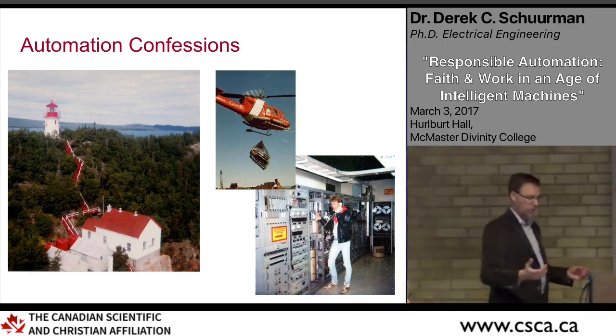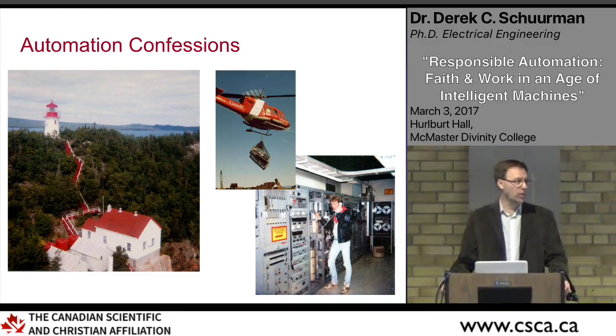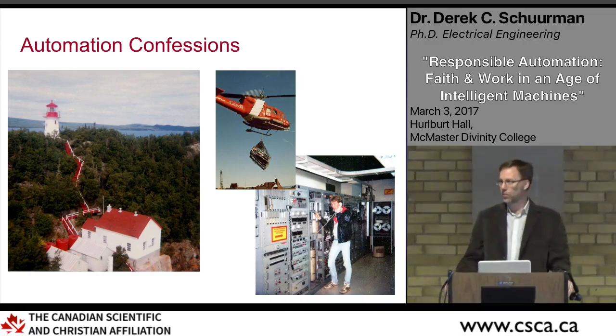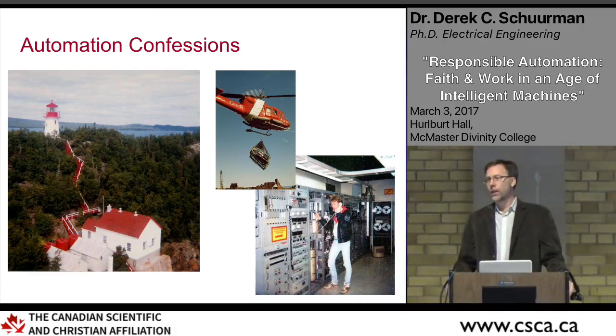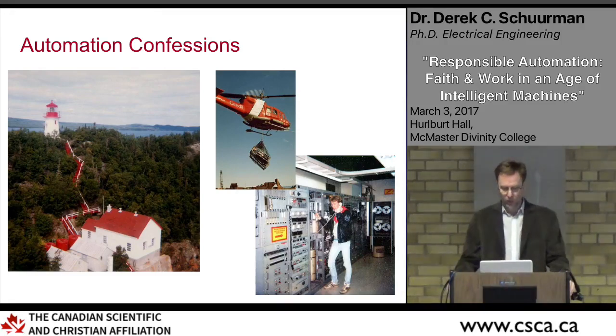Being trained as an engineer at the time, I didn't really think a whole lot about the implications of some of the things I was building. Essentially it made sense — it's more efficient, it's less costly, so it's a no-brainer.